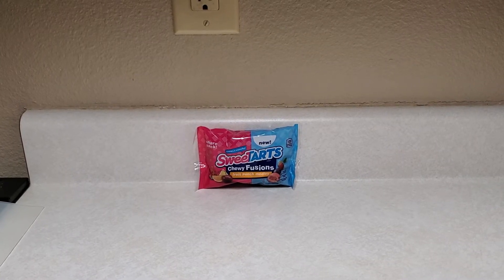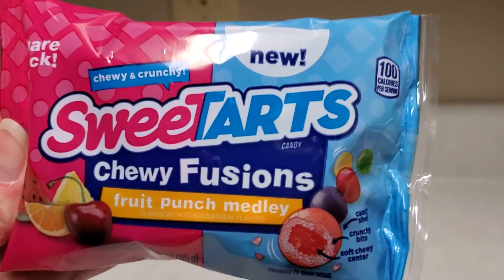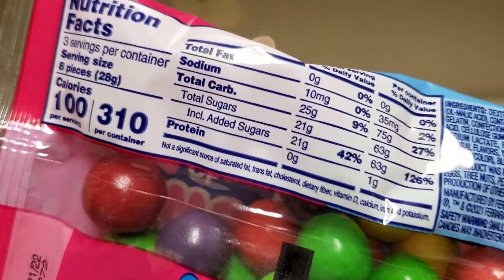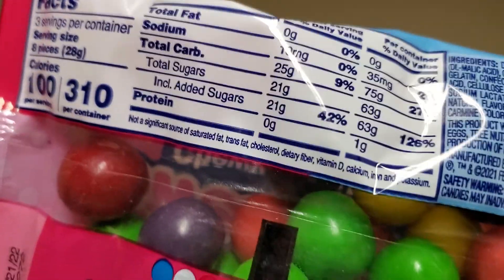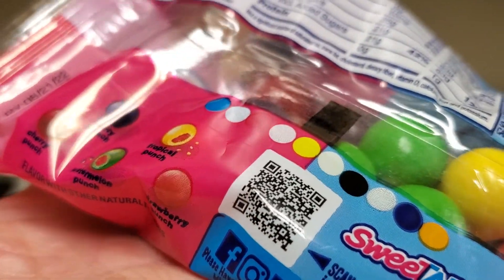All right, so today we're going to try these new Sweet Tarts Chewy Fusions — chewy and crunchy. We found these at Walmart, at the neighborhood Walmart, for a dollar forty-eight.